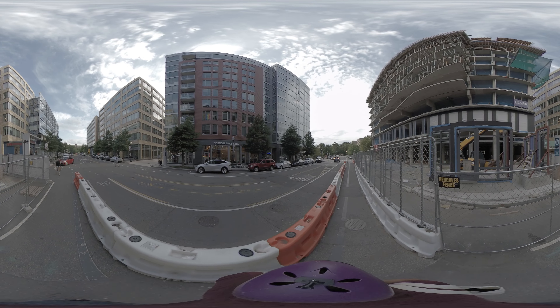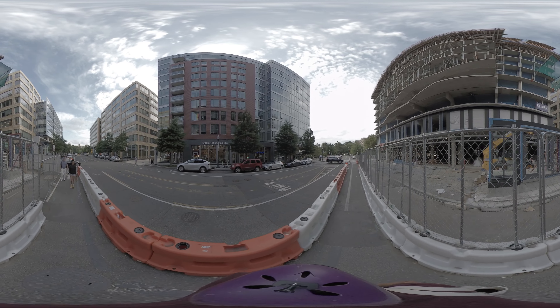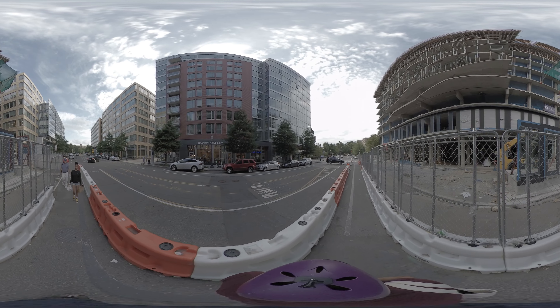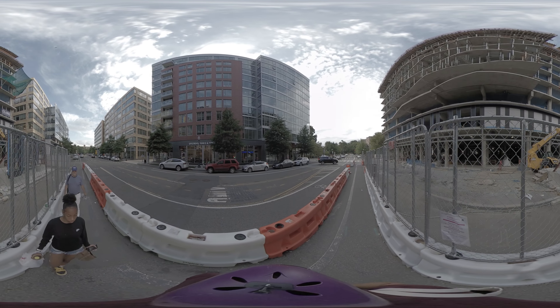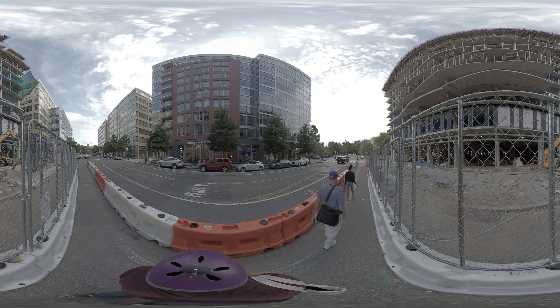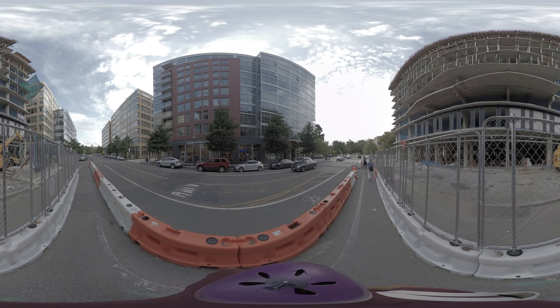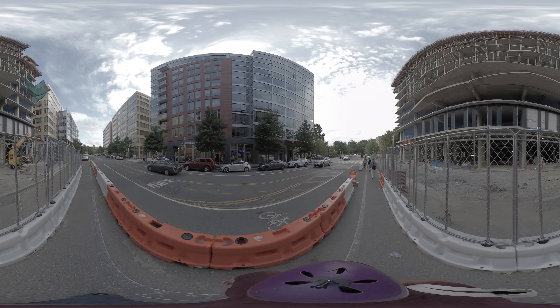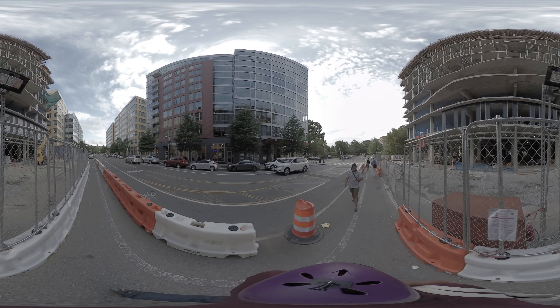You should be past the CVS now and passing that new building that is under construction or just completed. On your left-hand side, across the street, you should see a beauty salon — it's got a neon blue sign. Just note how it looks and keep walking. Stop when you are just past the building under construction. Imani has something to show you there.